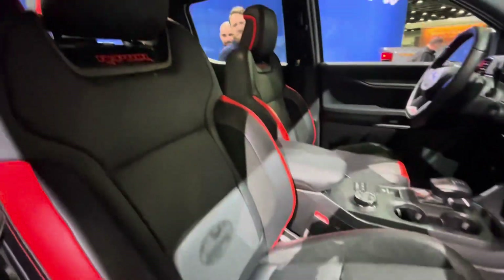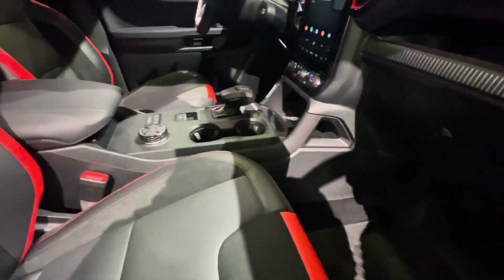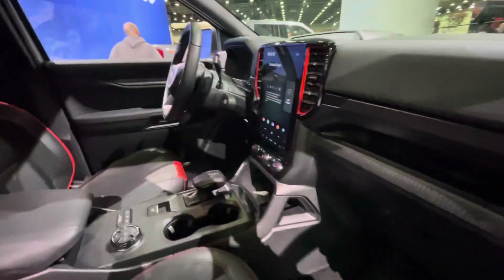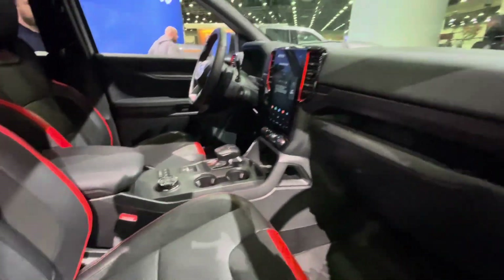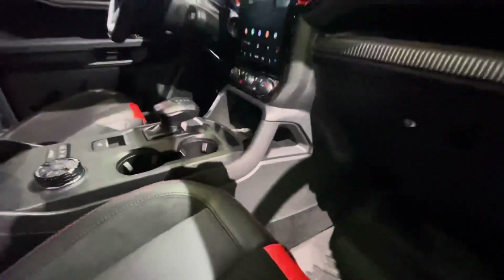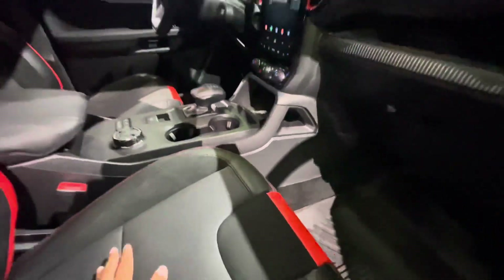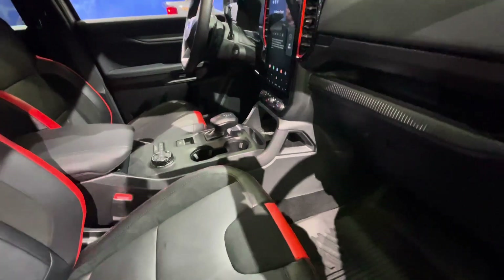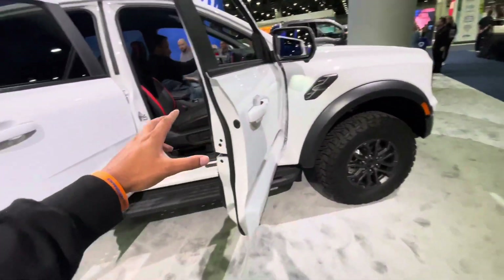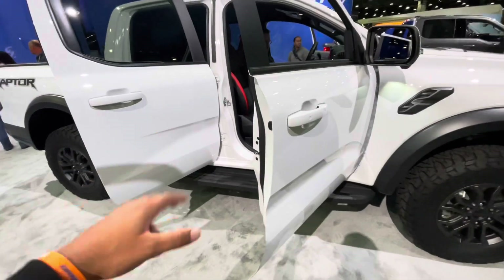This is the interior of the Ranger Raptor again. I had previously recorded one in Azure Gray. Now this car's exterior color is white, so I'm going to be doing a quick little walk-around for you guys, showcasing this whole platform. I just did a video of the XLT Ranger, so now we're back again with a Raptor. Let's go ahead and break it down real quick.